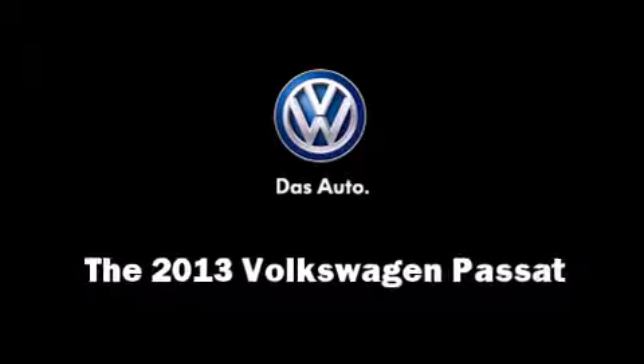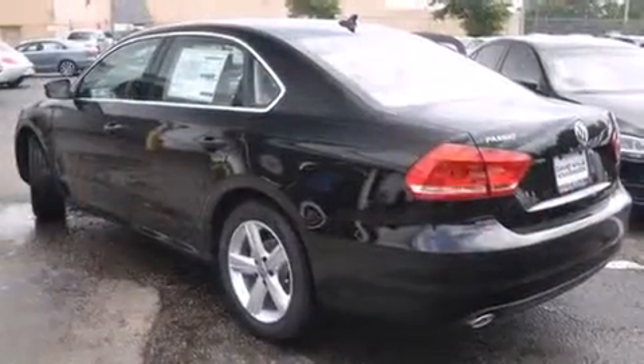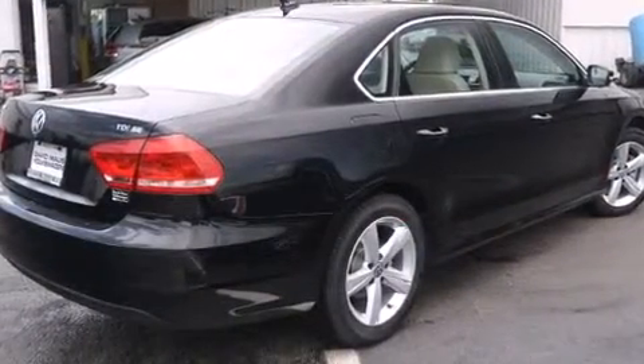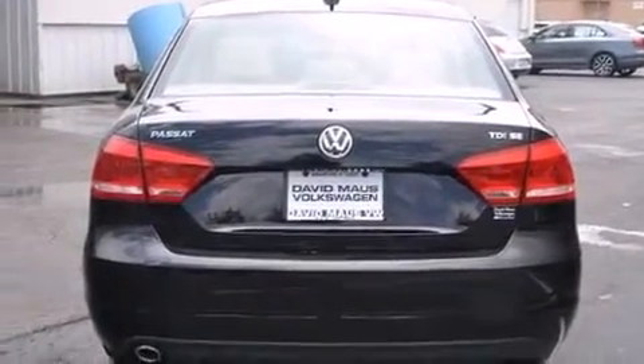Come test drive this 2013 Volkswagen Passat. This four-door, five-passenger sedan is ready to drive off the showroom floor. It features an automatic transmission, front-wheel drive, and a two-liter four-cylinder engine. The engine breathes better thanks to a turbocharger, improving both performance and economy.